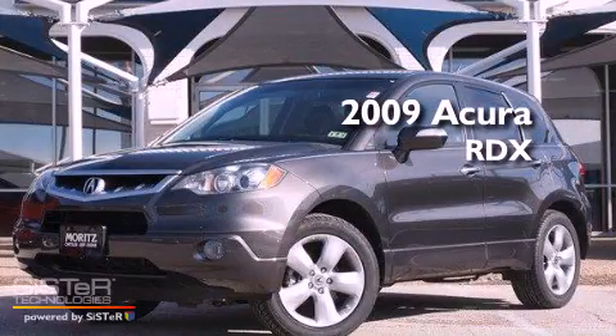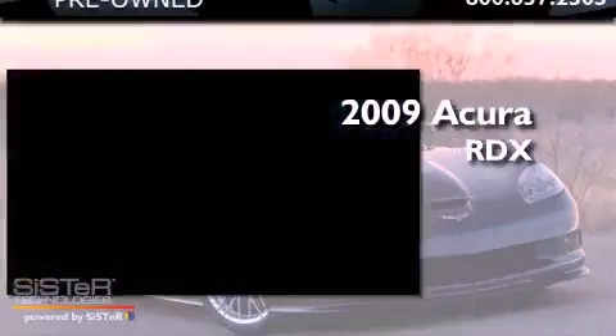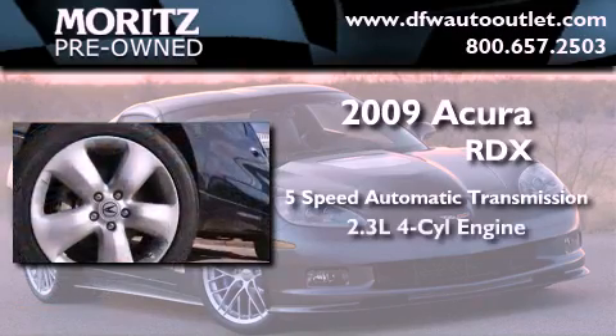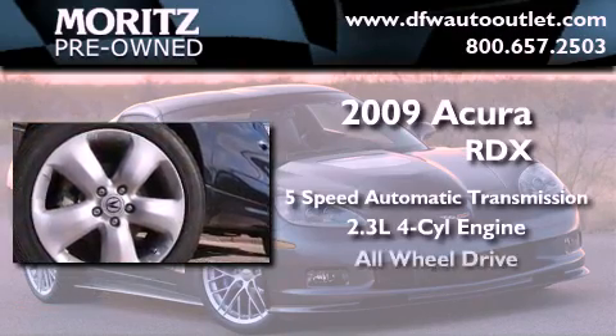This is a 2009 Acura RDX. This crossover has a five-speed automatic transmission, an inline four-cylinder engine, and all-wheel drive.